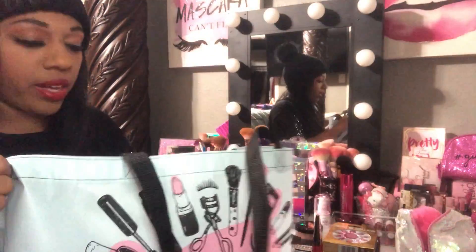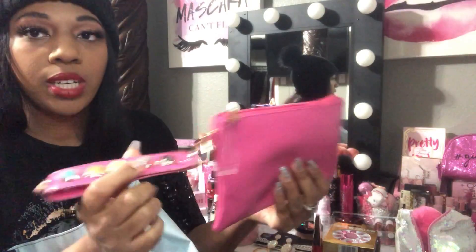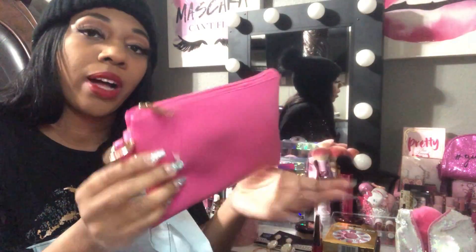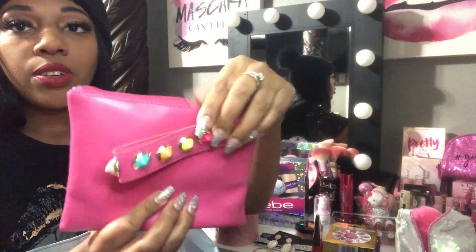This next little pouch I found at City Trends. The wristlet part reminds me of Fruity Pebbles. I got this cute little pouch for $3 — it was on clearance.